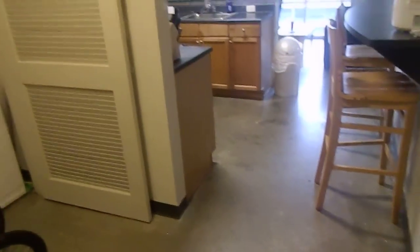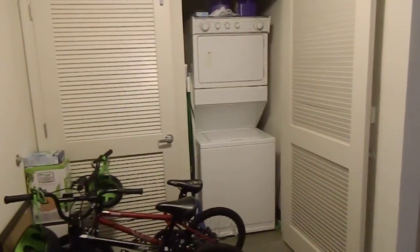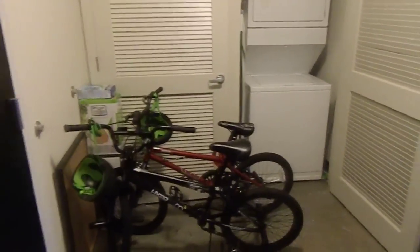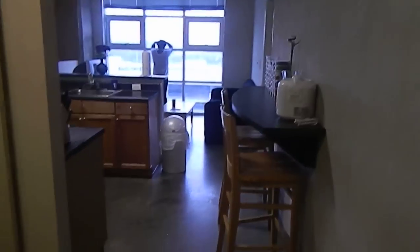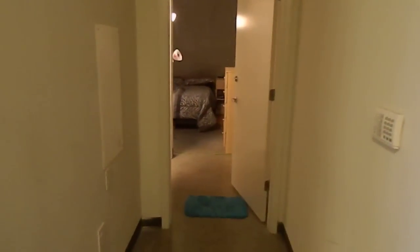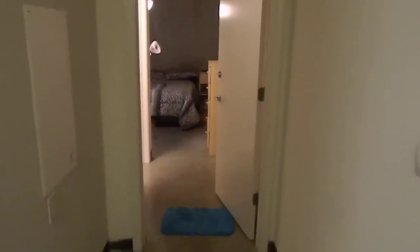And now we enter the apartment. We enter into a little short hallway, and here on the left we have the washer and dryer right there — stackable. And you see it kind of opens up into the kitchen area. And then on the right, as soon as you come in the door, there's a small little corridor to the first bedroom.